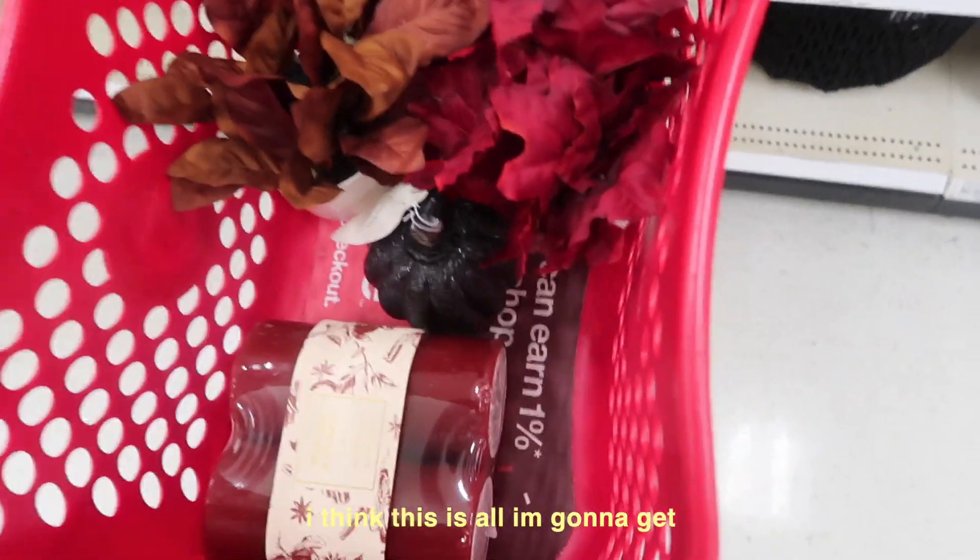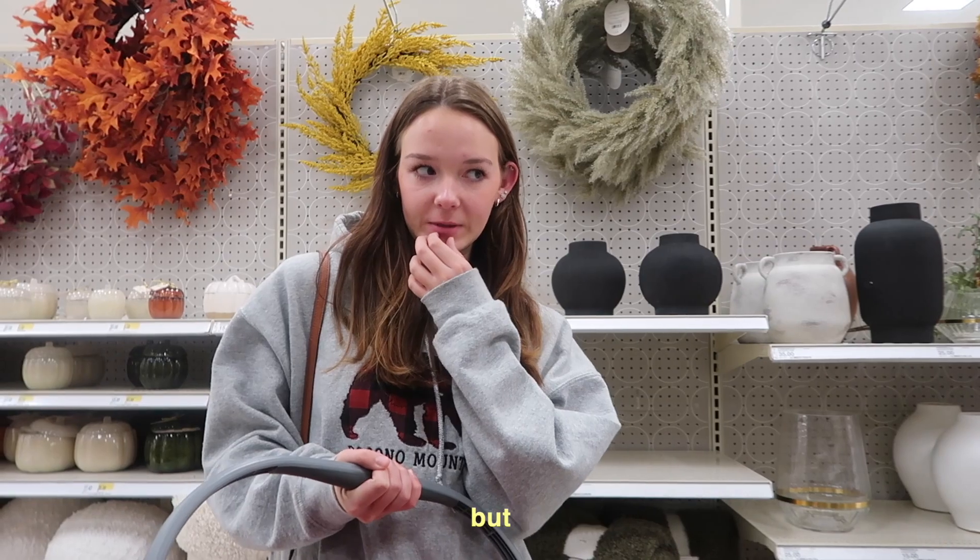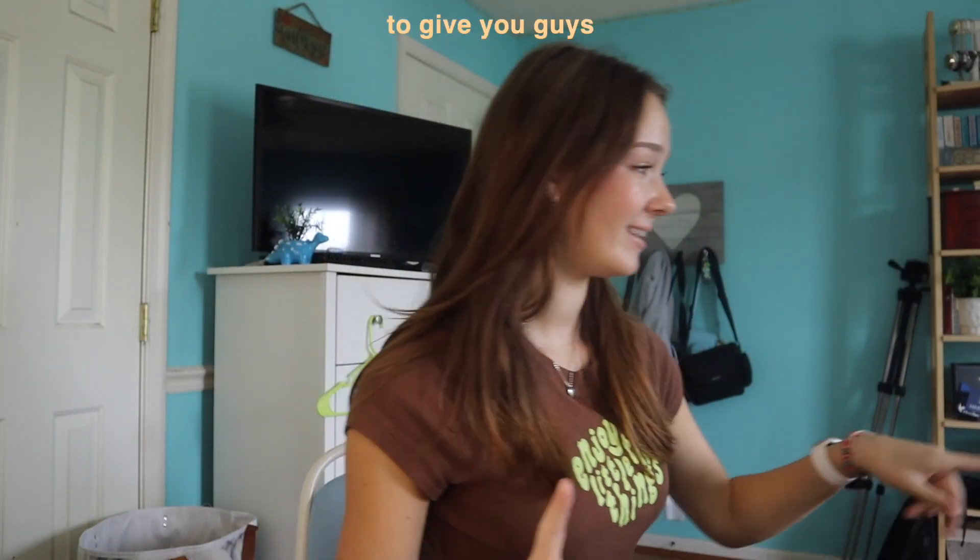Alright guys, I think this is all I'm gonna get — there isn't a whole lot of cute stuff, but it's fine. And then I just took a quick stop to get my flowers; they're just roses because my other ones are kind of dead, so I thought it'd be cute to get new ones. So I have a really big haul to give you guys — obviously we have everything I got from that footage.